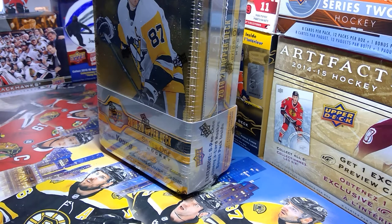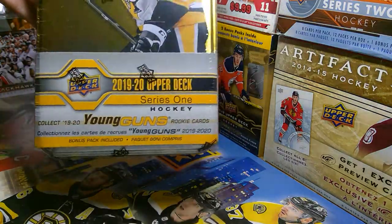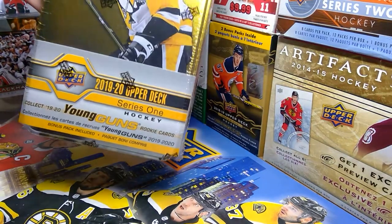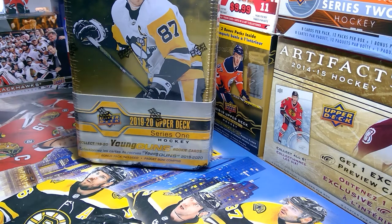Hey guys, it's Junior Achievement in the video. Today we're going to be opening the 2019-2020 Upper Deck Series 1 Hockey tin. I actually have two of these; I'm going to be opening another one in a later video.